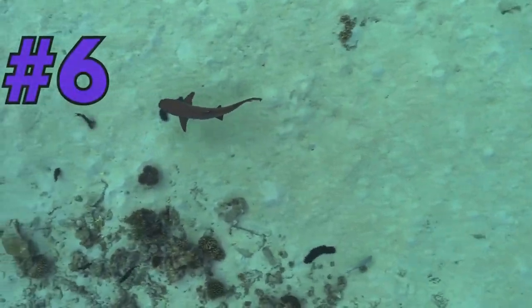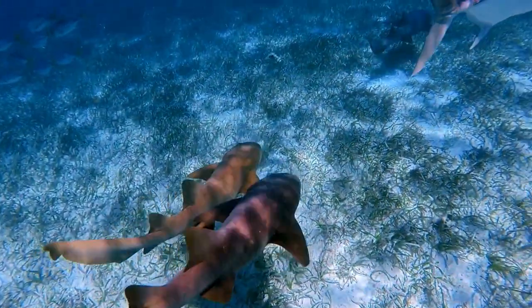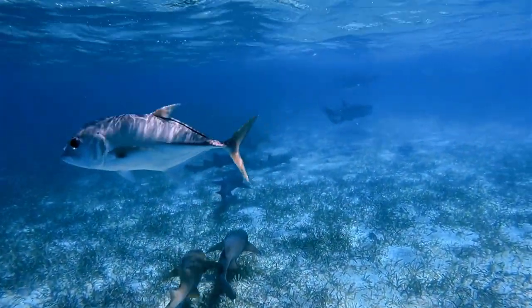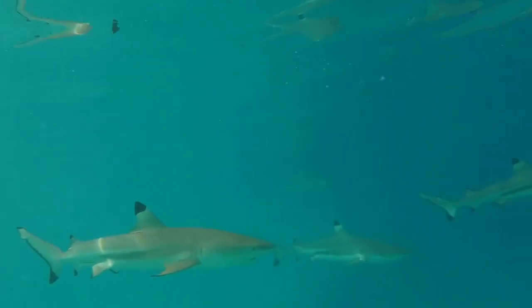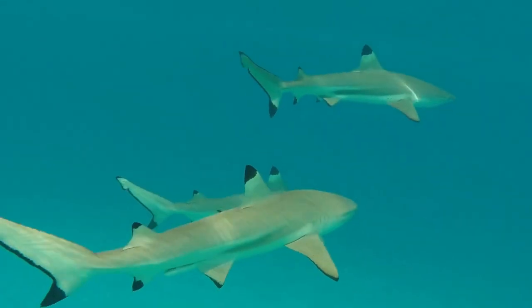Coming in at number 6 is the Reef Shark. While they might sound intimidating, these sharks are actually quite shy and pose no threat to humans. Found in the Caribbean's pristine coral reefs, they play a vital role in maintaining the delicate balance of the marine ecosystem.